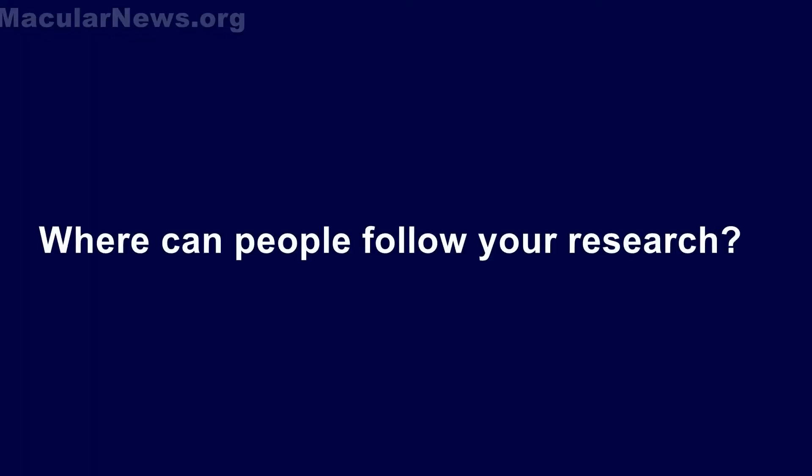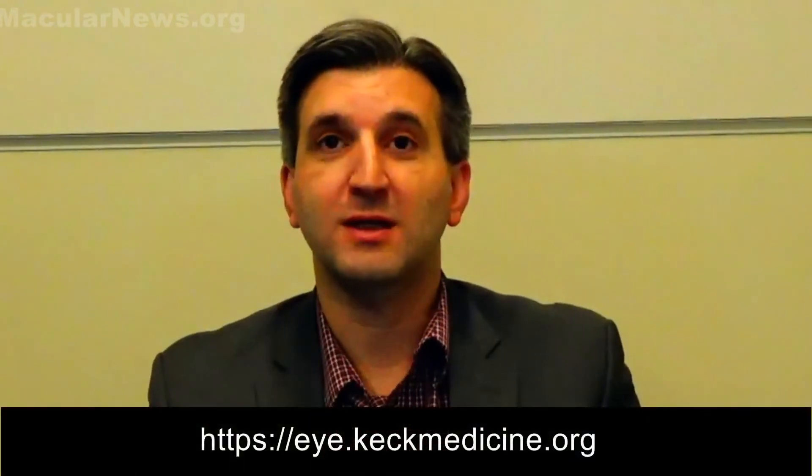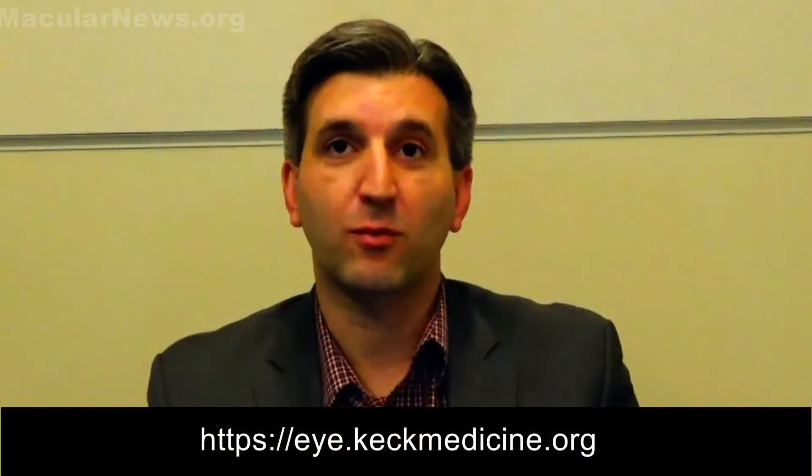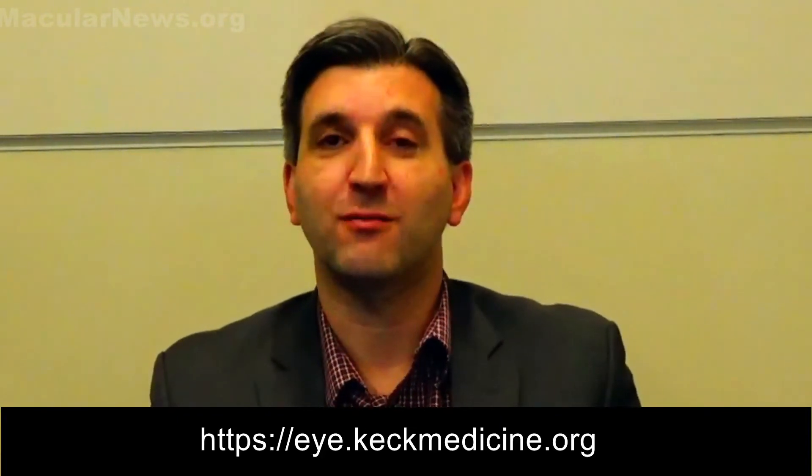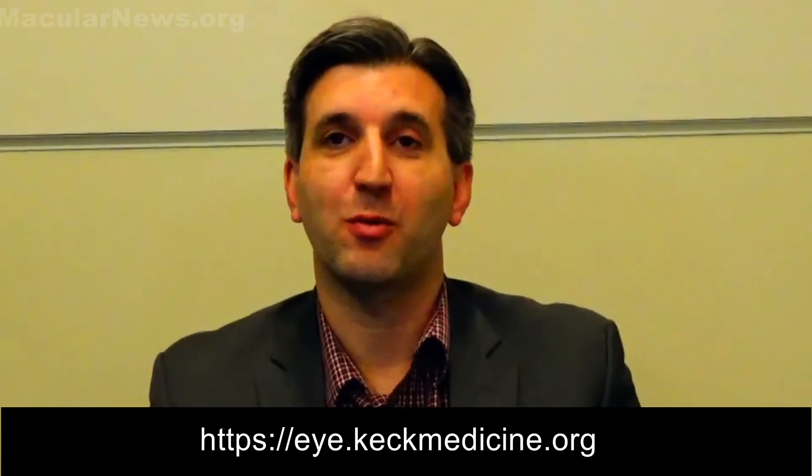We have a website on the USC Roski Eye Institute that summarizes some of our work and publications. We're also in the process of developing a dedicated lab group web page so that people can learn more about what we do.